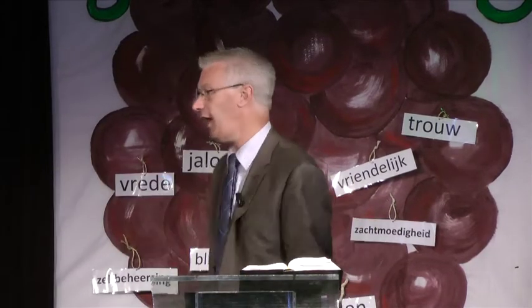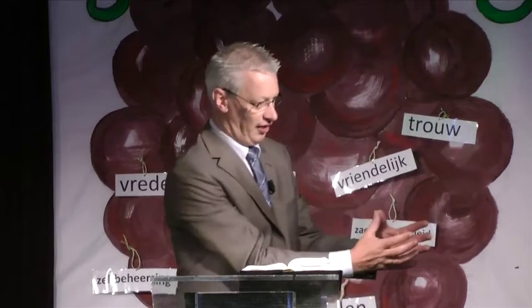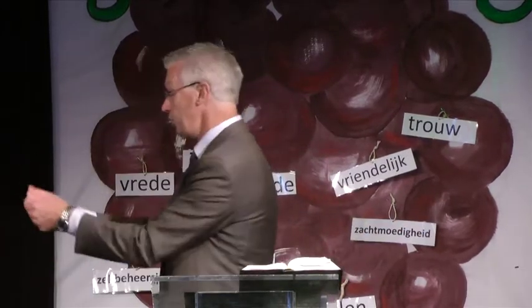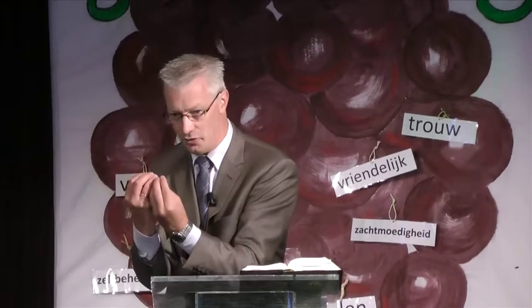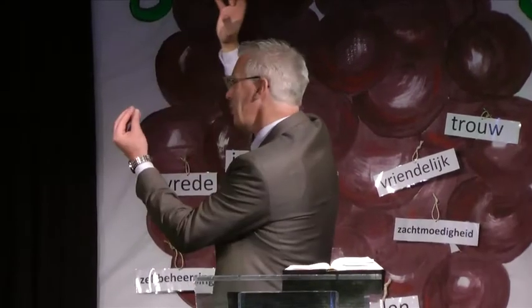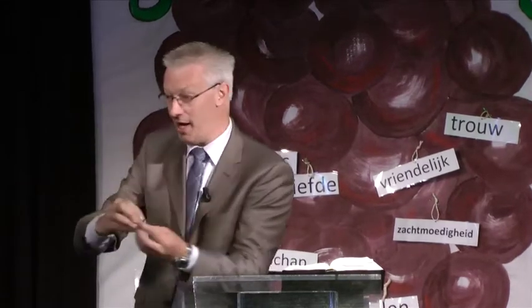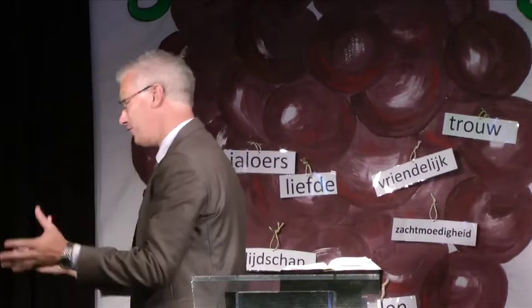De boer is heel de dag bezig met het verzorgen van de wijngaard, want hij wil graag veel vrucht. En de boer is natuurlijk heel erg blij als de oogsttijd komt. Dan worden alle druiventrossen ervan afgehaald, bij elkaar gelegd, en dan worden ze verkocht, soms om lekkere druiven te eten. Je kunt er ook druivensap van maken, en je kunt er ook wijn van maken. De boer is heel blij als hij veel oogst heeft en goede druiven, want dan kan hij die goed verkopen en worden veel mensen daar blij van.